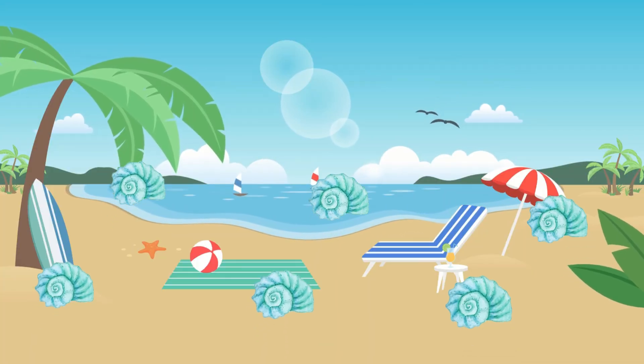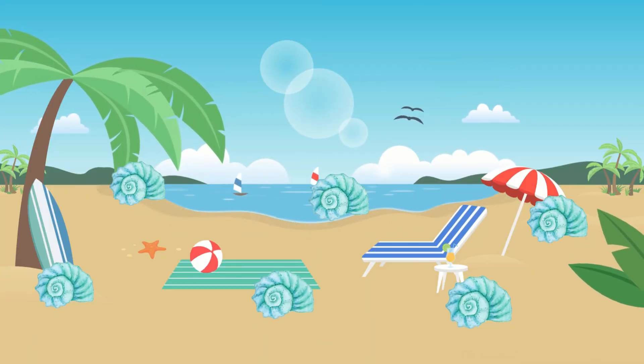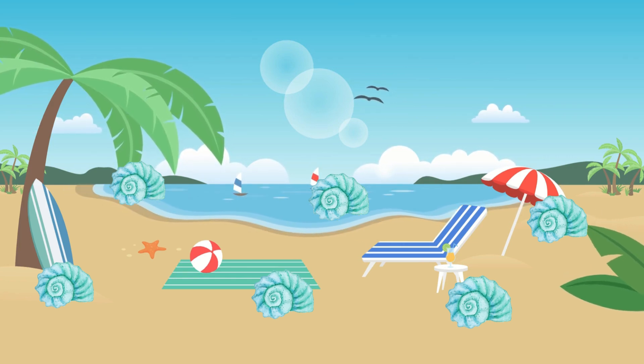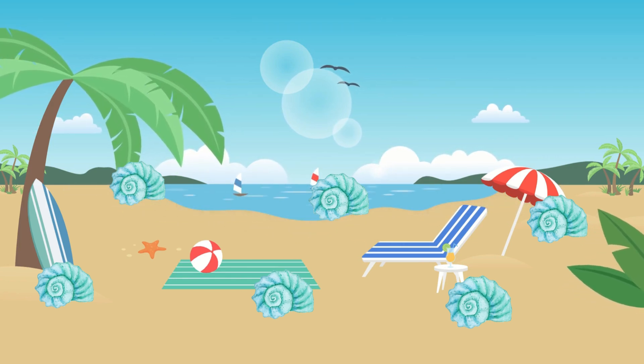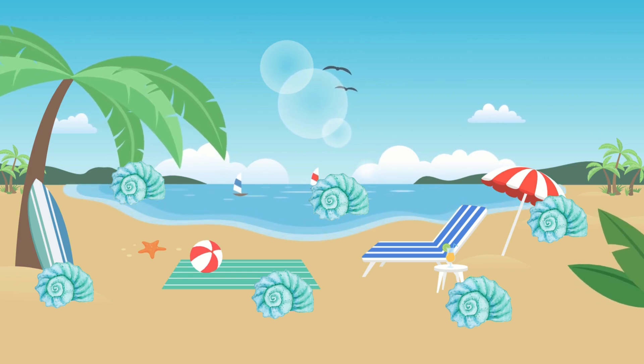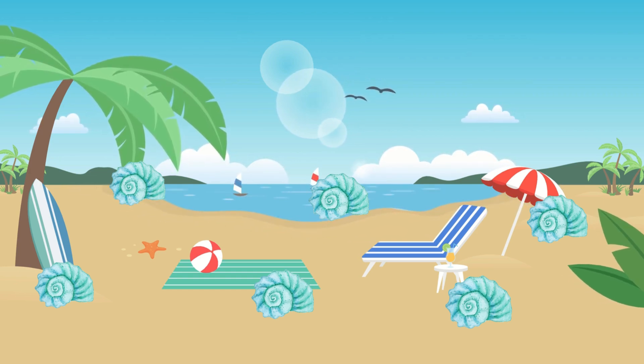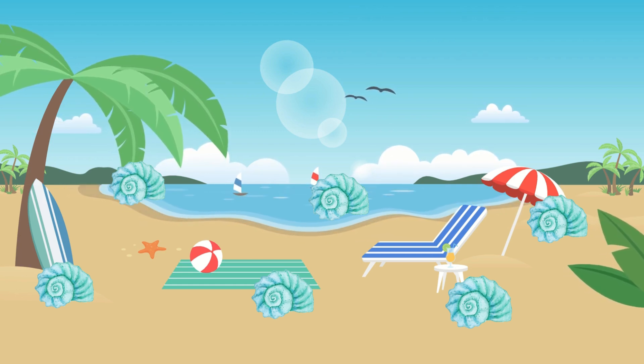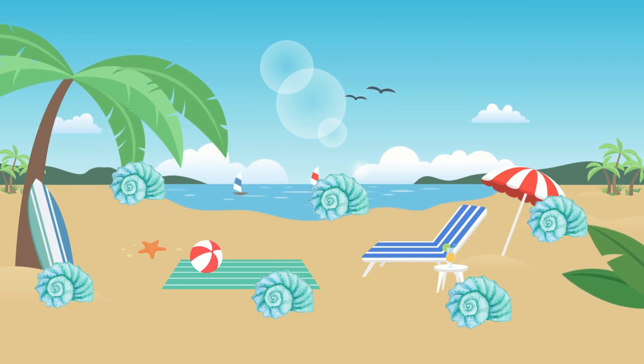Now, let's head to the beach. How many seashells can you find? Let's count. One shell. Two shells. Three shells. Four shells. Five shells. Six shells. Fantastic. You found six seashells.